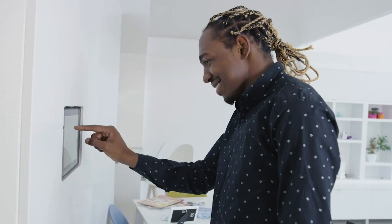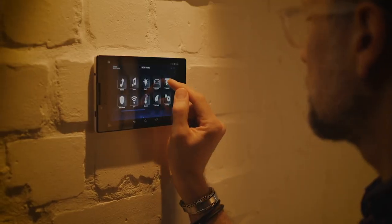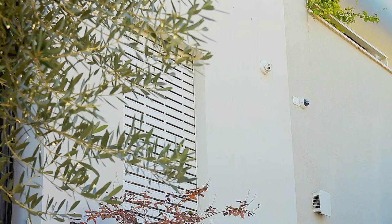Hello guys, and welcome back to our channel. Before going into the best cameras for your smart home, let's first consider the following.